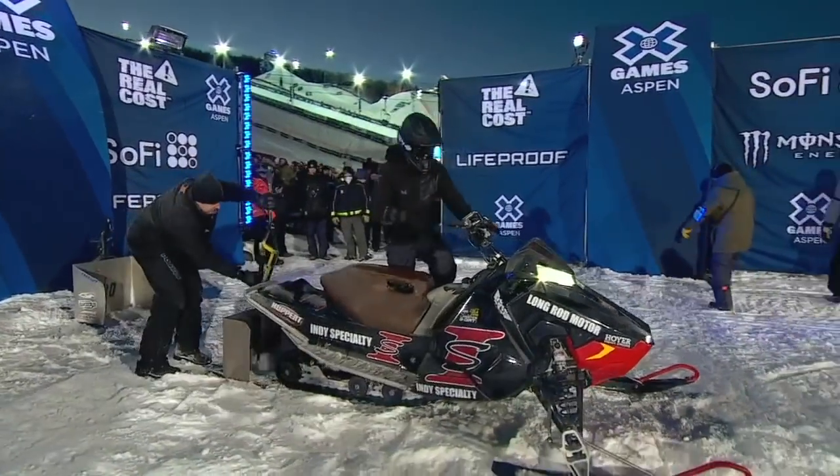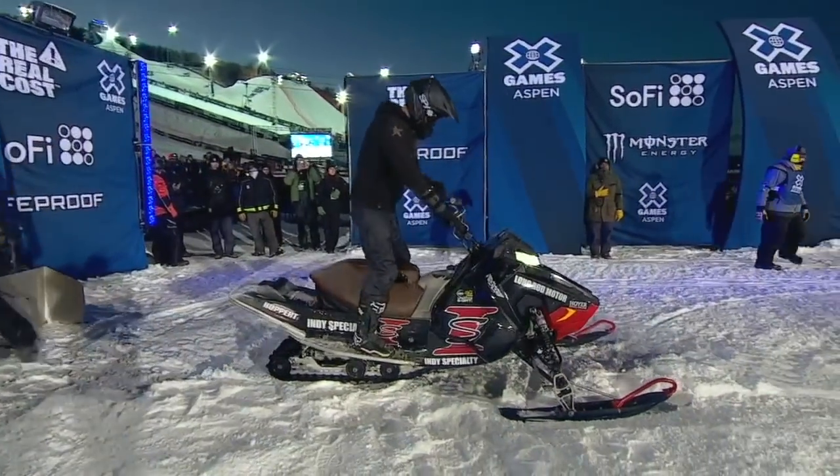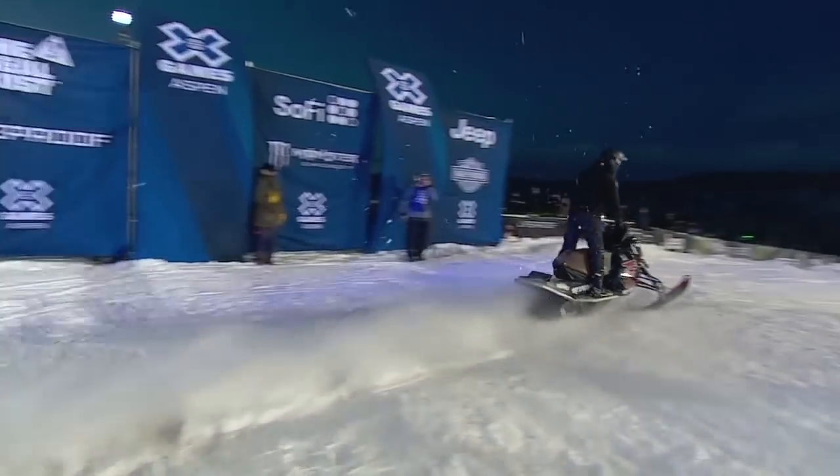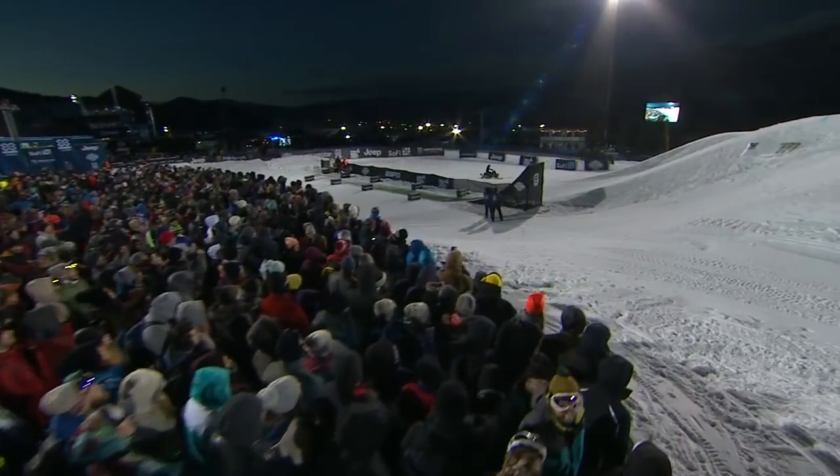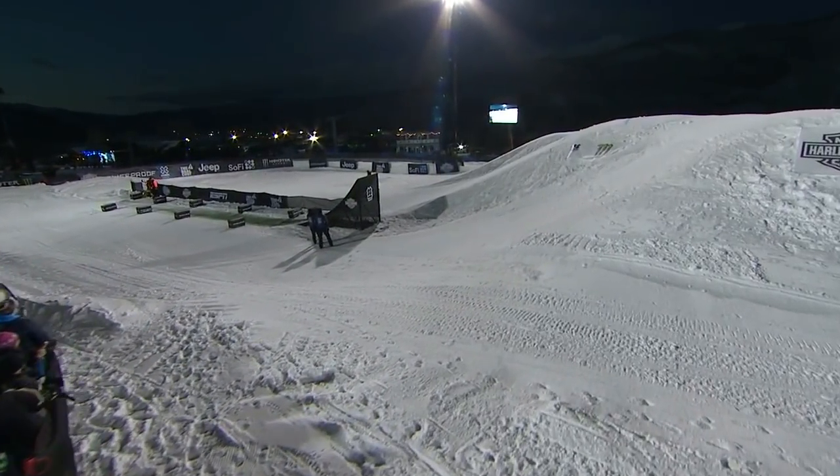Justin Hoyer — his first X Games appearance was all the way back in 2013, coming your way out of Ellsworth, Wisconsin. He has a total of four X Games snowmobile medals.